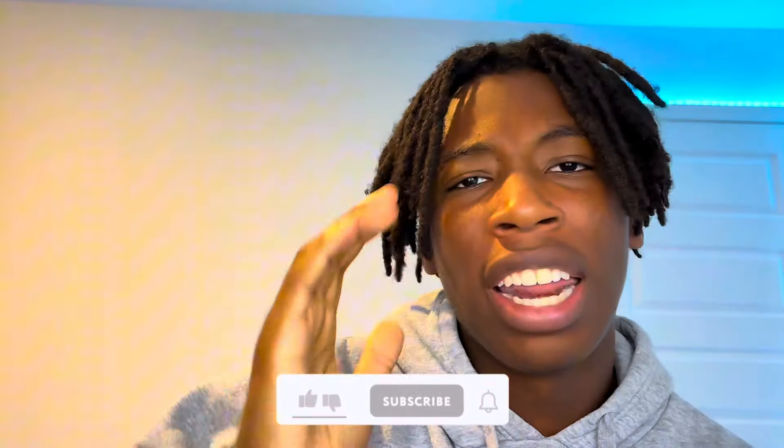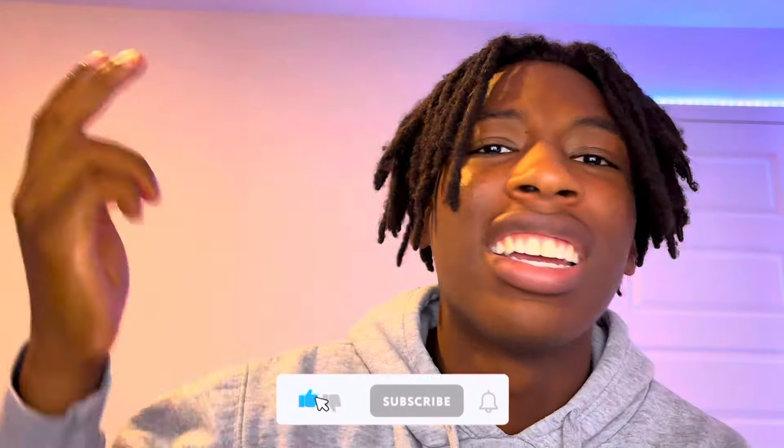Hey, what's good y'all, coming to show another video today. But before we hop in, hope y'all feeling good, looking good, smelling good. Hope y'all had something delicious to eat today.